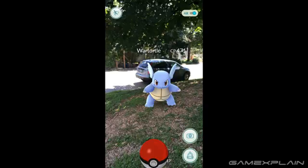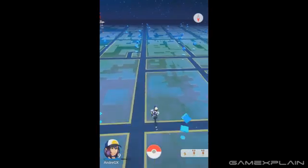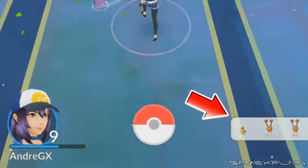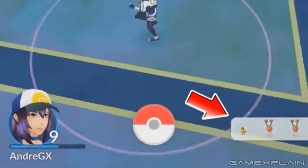But we're here to change that with a useful method that'll help you find and capture the Pokémon that you really want. Now you're likely already aware of the Nearby list, which by default shows the three closest Pokémon and occasionally pulsates when a new Pokémon enters the list.